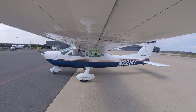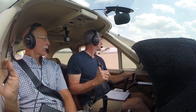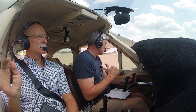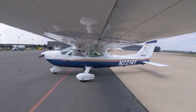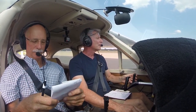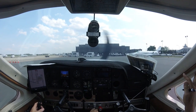Dulles ground, Cardinal 2214 Yankee, we are ready to go. Ground: 2214 Yankee, I have two Citation Sovereigns moving off the ramp — let me know when you have them in sight. We've got them in sight; we're still parked over at Signature. Cardinal 2214 Yankee, runway 30, behind the second Citation, taxi via Juliet, hold short of Alpha. Information Sierra current. Readback: Behind the second Citation, taxi via Juliet, hold short of Alpha, runway 30, one four Yankee.